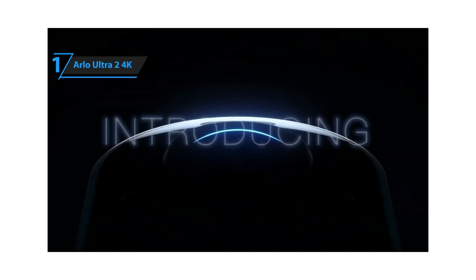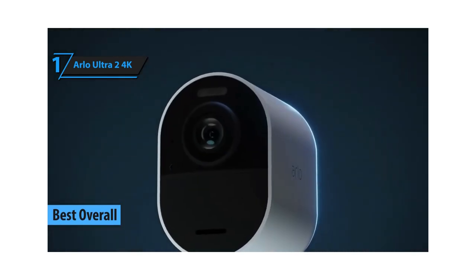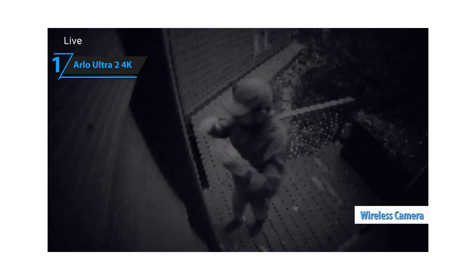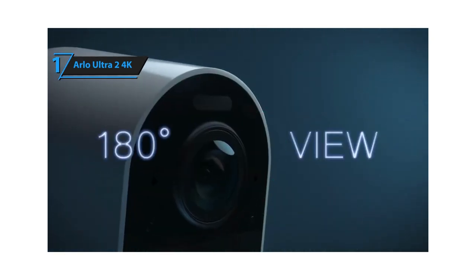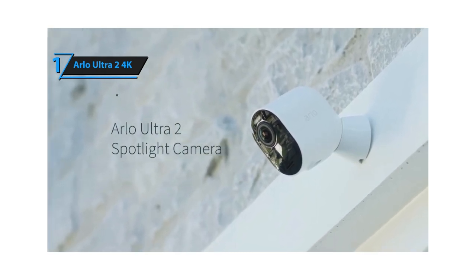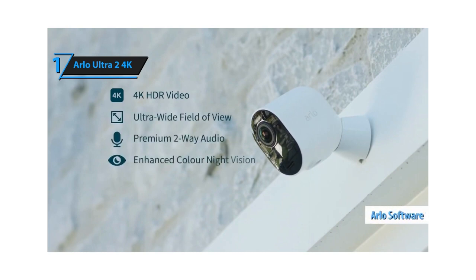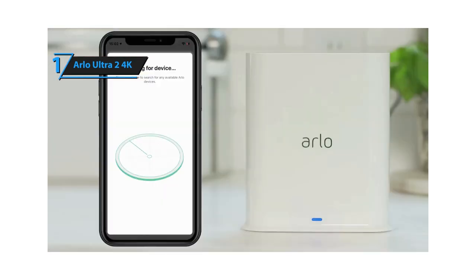Introducing the much-anticipated gold medal winner and the top 4K security camera in the market for 2023 — the Arlo Ultra 2 4K. With an improved range at a comparable price, the Arlo Ultra 2 is the most sophisticated 4K wireless camera we've evaluated. Its high-quality software and exceptional recording modes set it apart from its competitors. The original Arlo Ultra showcased the potential of 4K video in home security, and now the company returns with an enhanced version, the Arlo Ultra 2. While newer Arlo cameras have eliminated the need for a hub, the Arlo Ultra 2 still requires one, adding to its cost. However, supported by Arlo's outstanding software, the Arlo Ultra 2 continues to capture some of the finest video quality available. Aesthetically, the Ultra 2 closely resembles the original Ultra, as well as other cameras within Arlo's range.